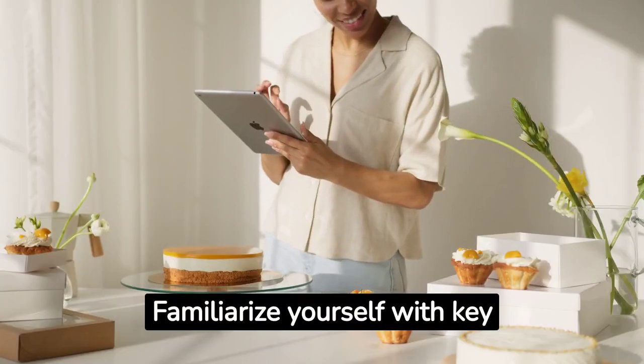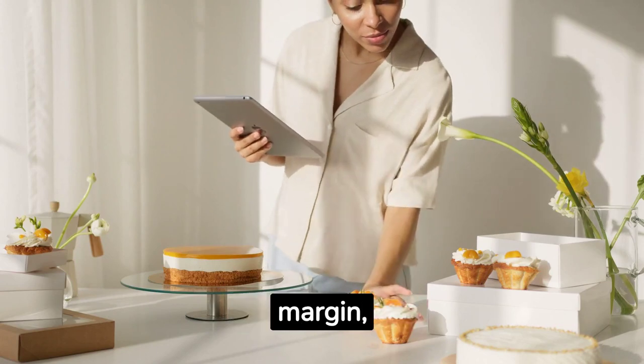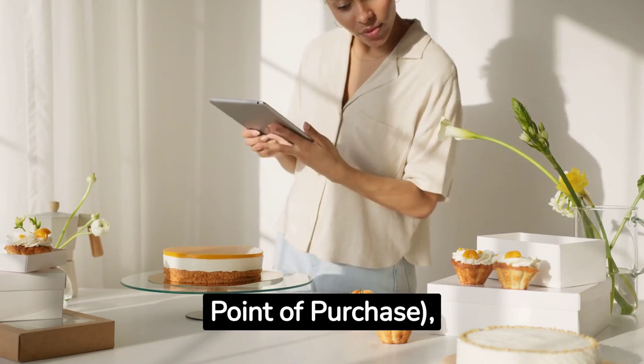Familiarize yourself with key retail terminology such as SKU (Stock Keeping Unit), Retail Margin, Wholesale Pricing, POS (Point of Sale), POP (Point of Purchase), and more.